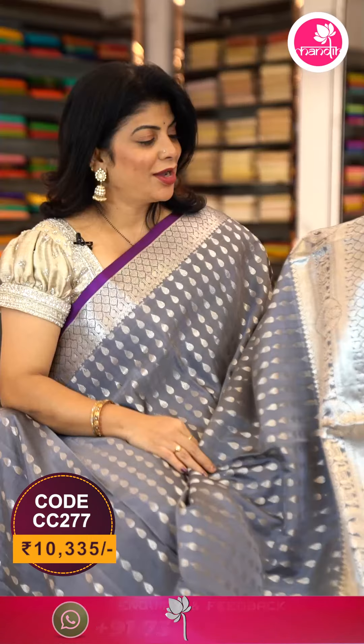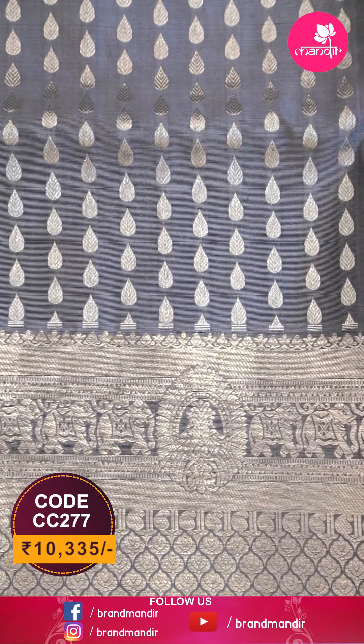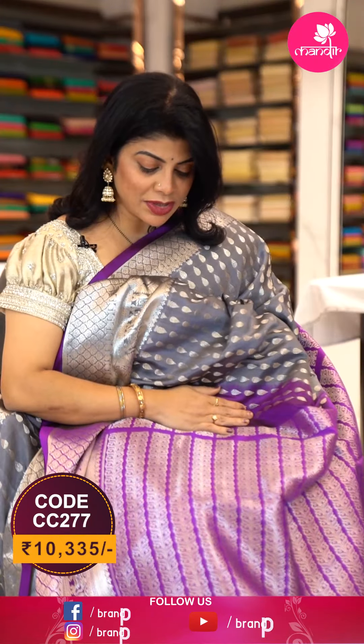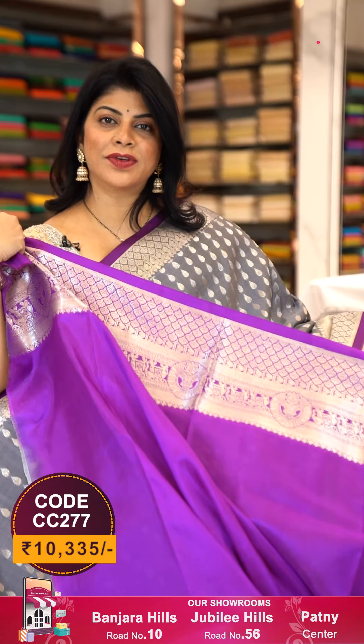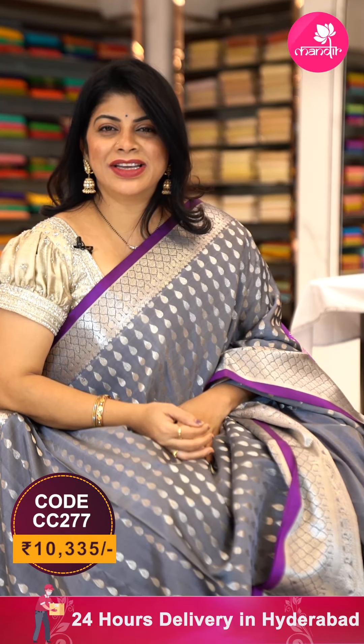All over drop shape butas, beautiful border with peacocks, elephants, and cross curvy leaf butas. Edge contrast — lovely magenta pink with leaf stripes. Blouse contrast with border.